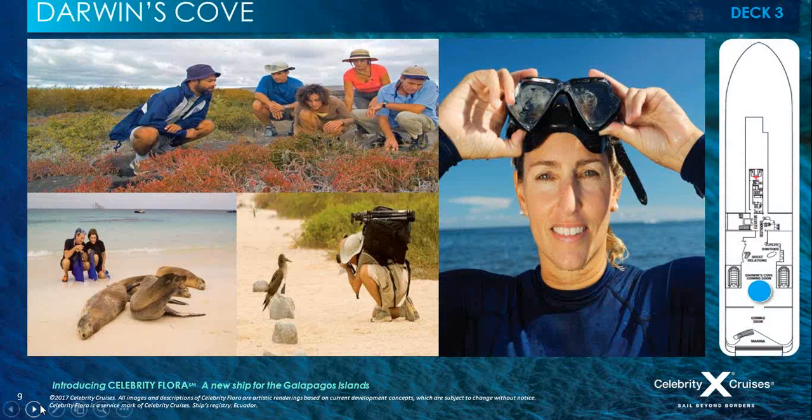Moving on to Darwin's Cove — an introduction to the inside world of Celebrity Flora, located on Deck 3 just inside the marina where you board the ship. Darwin's Cove houses the guest relations area where you check in and where guests can go for any questions during the sailing. You'll also find the lab, which is a centre of information and discovery to learn about the Galapagos Islands, their history, the environment, and the wildlife. Adjacent to Darwin's Cove is the naturalist centre where environmental efforts are displayed, serving as a meeting place for groups before shore excursions and a place to interact with crew and naturalists.